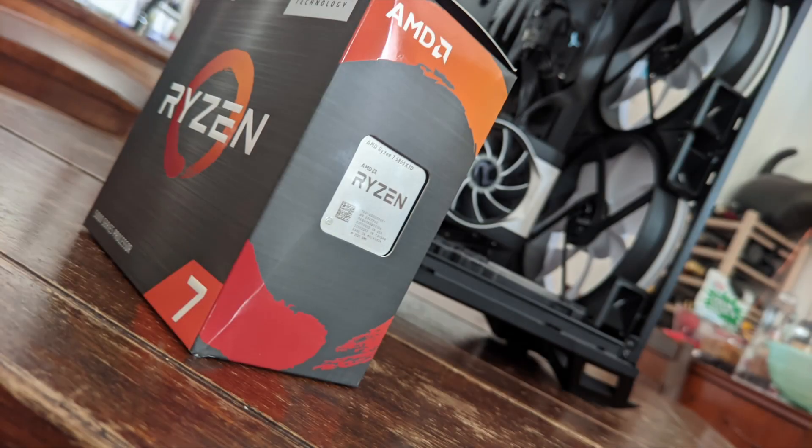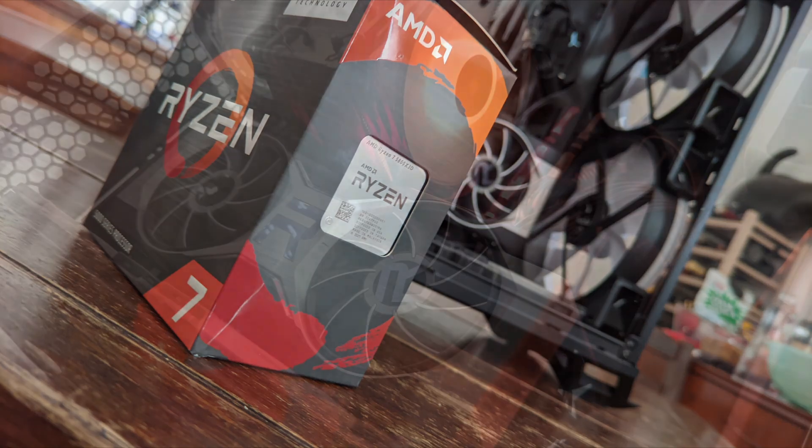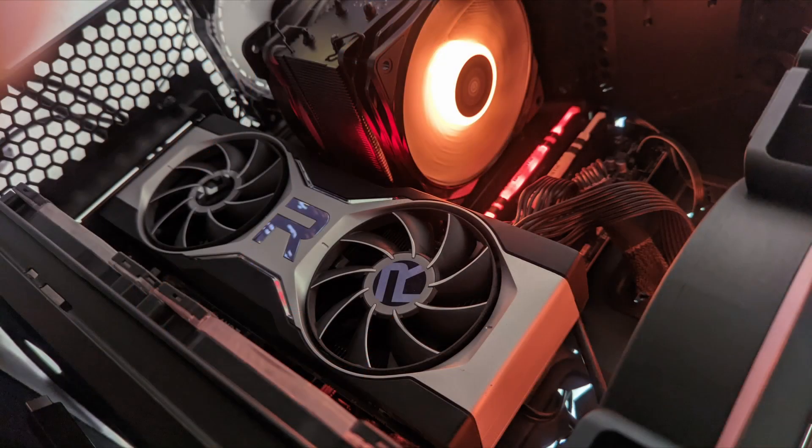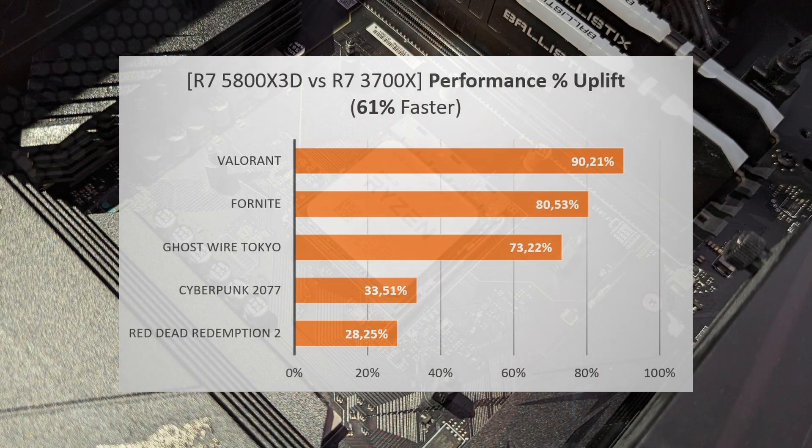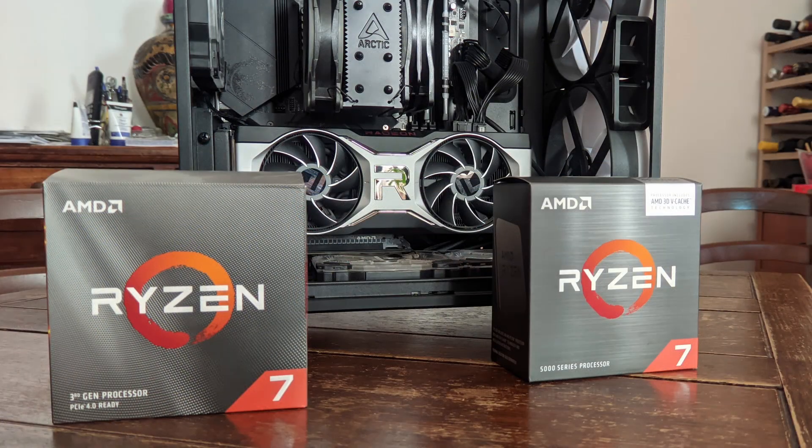These are only 5 games and the data is small, but on average across all 5 games, the X3D is 61% faster compared to the 3700X. This is a huge performance uplift, especially considering the 3700X uses Zen 2 architecture and the 5800X3D uses Zen 3. Three generations later, you're able to upgrade from a previous AM4 CPU to the 5800X3D without changing anything else — such an amazing CPU and platform.